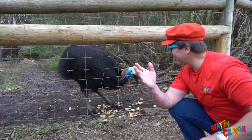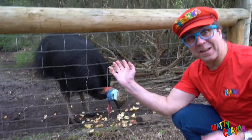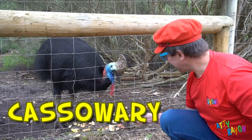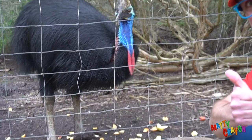It's a cockatoo — a big bird! This bird is an Australian bird called a cassowary. He's eating fruit. He likes fruit.